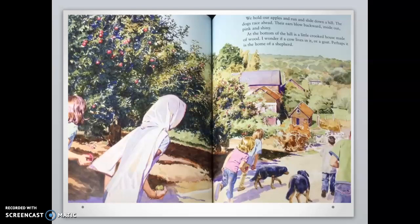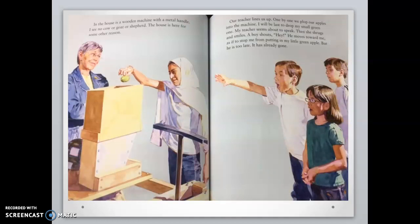We hold our apples and run and slide down a hill. The dogs race ahead. Their ears blow backward, inside out, pink and shiny. At the bottom of the hill is a little crooked house made of wood. I wonder if a cow lives in it or a goat. Perhaps it is the home of a shepherd. In the house is a wooden machine with a metal handle. I see no cow or goat or shepherd. Our teacher lines us up. One by one, we plop our apples into the machine. I will be last to drop my small green one. My teacher seems about to speak, then she shrugs and smiles. A boy moves toward me as if to stop me from putting in my little green apple. But he is too late. It is already gone.